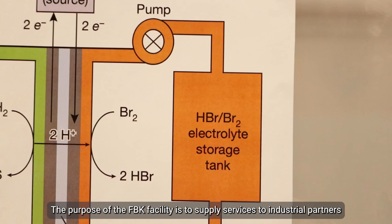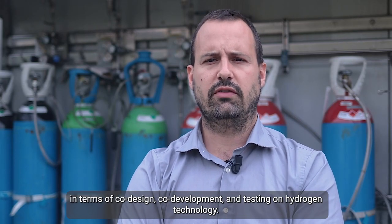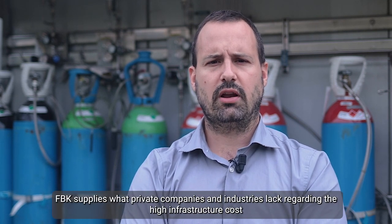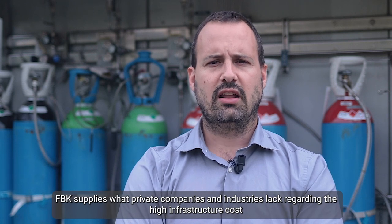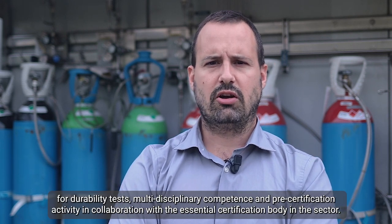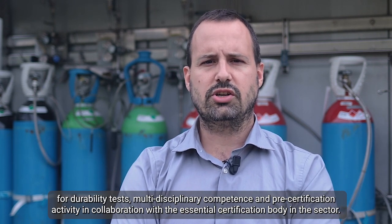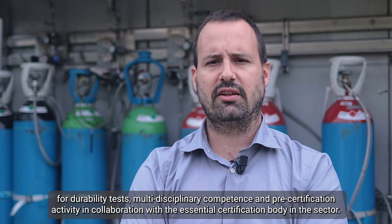The purpose of the FBK facility is to supply services to industrial partners in terms of co-design, co-development and testing of hydrogen technology. FBK supplies what private companies and industry lack regarding the high infrastructure cost for durability tests, multidisciplinary competence, and pre-certification activity and testing in collaboration with the essential certification bodies active in the sector.